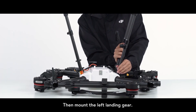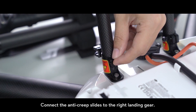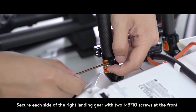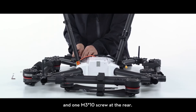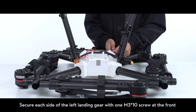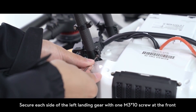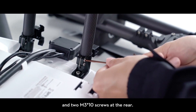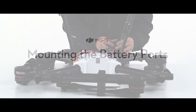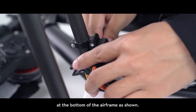Mount the left landing gear and connect the anti-creep slides to the right landing gear. Secure each side of the right landing gear with two M3x10 screws at the front and one M3x10 screw at the rear. Secure each side of the left landing gear with one M3x10 screw at the front and two M3x10 screws at the rear. To mount the battery ports, attach each battery port to the landing gears at the bottom of the airframe as shown.